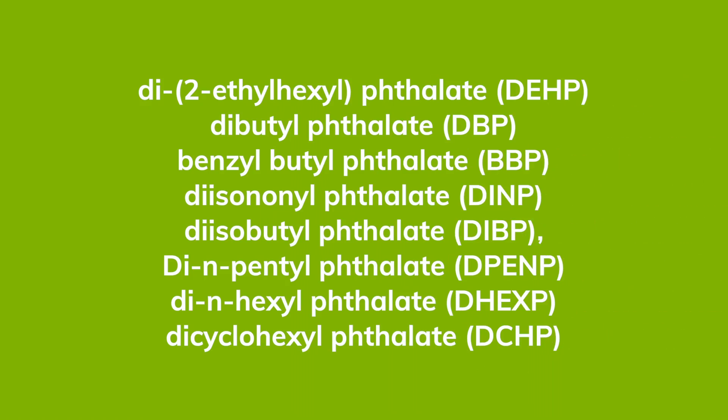Phthalates, without getting all science-y, are chemical components of phthalic acid used to make plastic flexible. Here are a few of the more common ones.